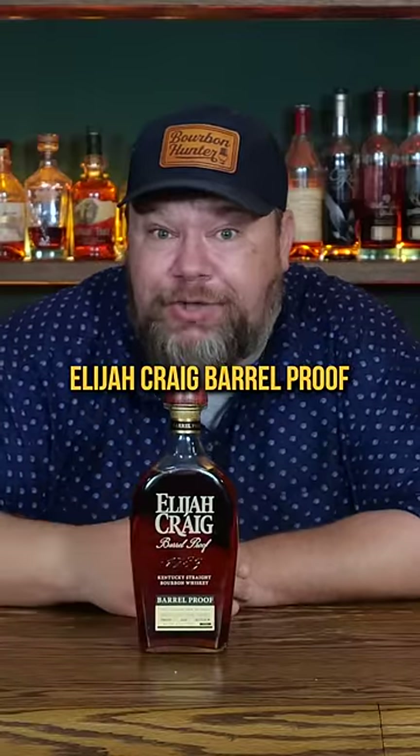I'm not supposed to be drinking this bottle of Elijah Craig Barrel Proof C923, but there's a little controversy online surrounding it. Let's give it a try.